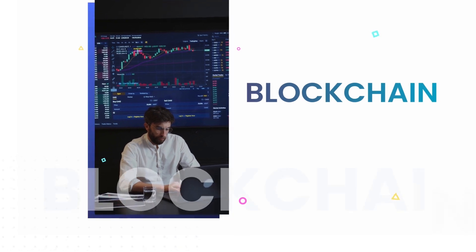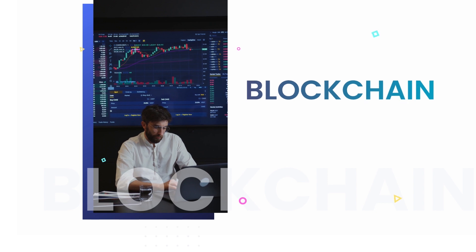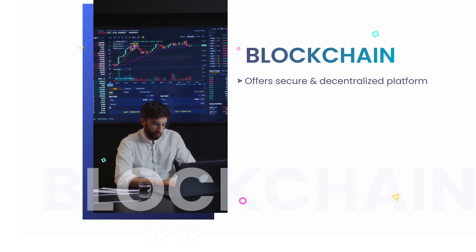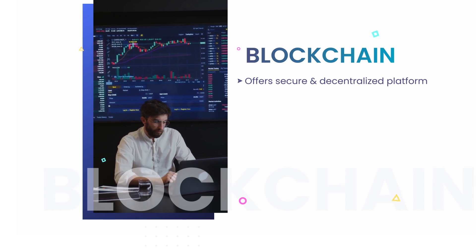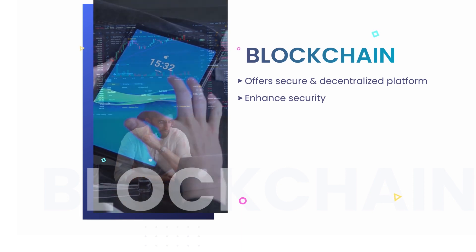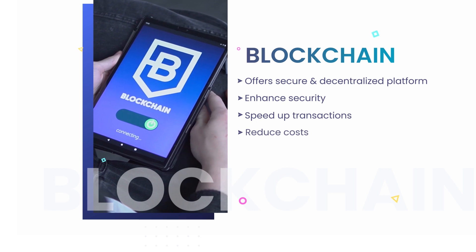The second one is Blockchain. Blockchain is another technology that is growing in popularity. It offers a secure and decentralized way to store data and transactions. This makes it perfect for use in mobile apps, where security is often a great concern. Blockchain can also help to speed up transactions and reduce costs.